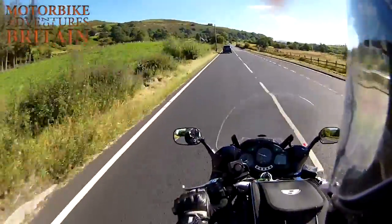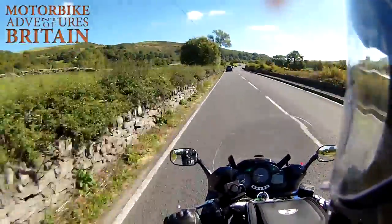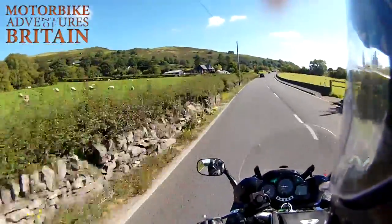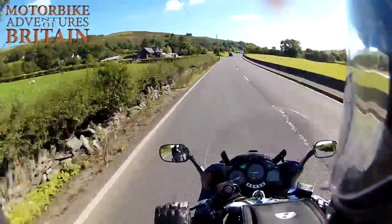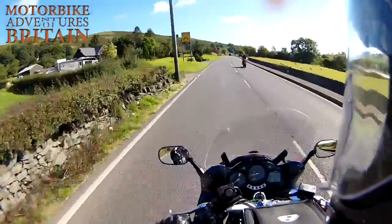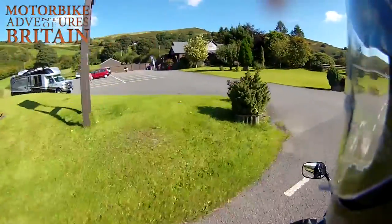And here it is on the left: Country Cooks. Cracking spot to stop at. Bloody belting. More motorbike-friendly than a packet full of motorbikes. And it just so happens there's one in.